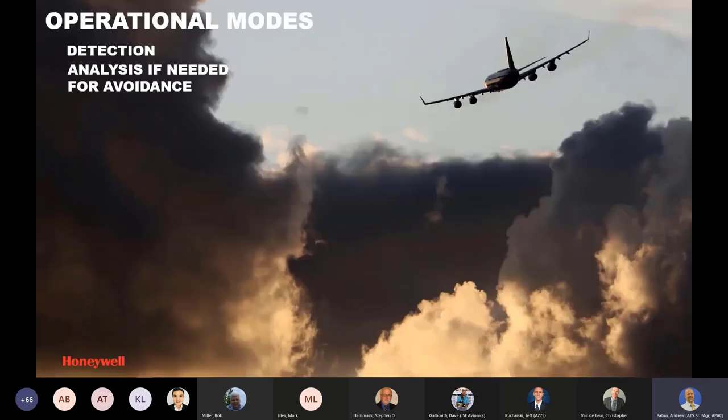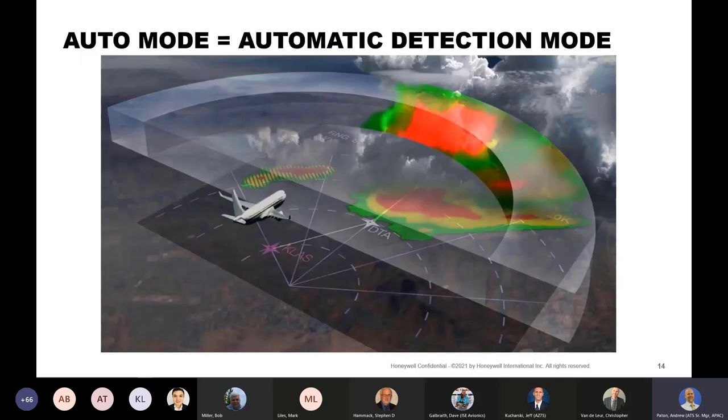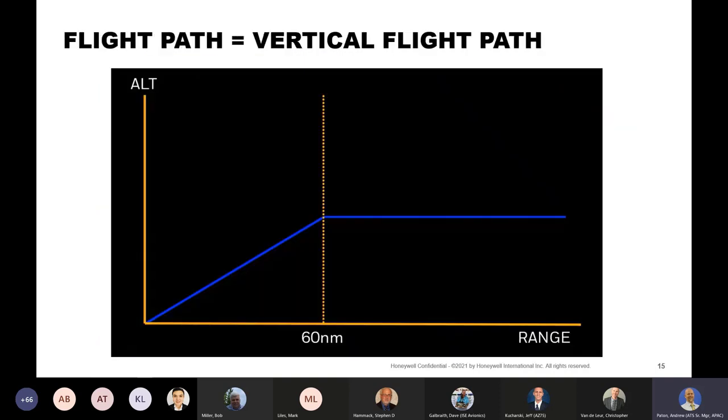Now we'll look at the operational modes the system provides, and always break weather usage into detection and analysis if needed for avoidance. In auto mode, we compare the weather in the buffer to an envelope placed around the aircraft. We use the vertical flight plan or vertical flight path. The vertical flight path is based on the vertical rate and ground speed and then extrapolated out to 60 nautical miles, and that altitude is used from there on out.